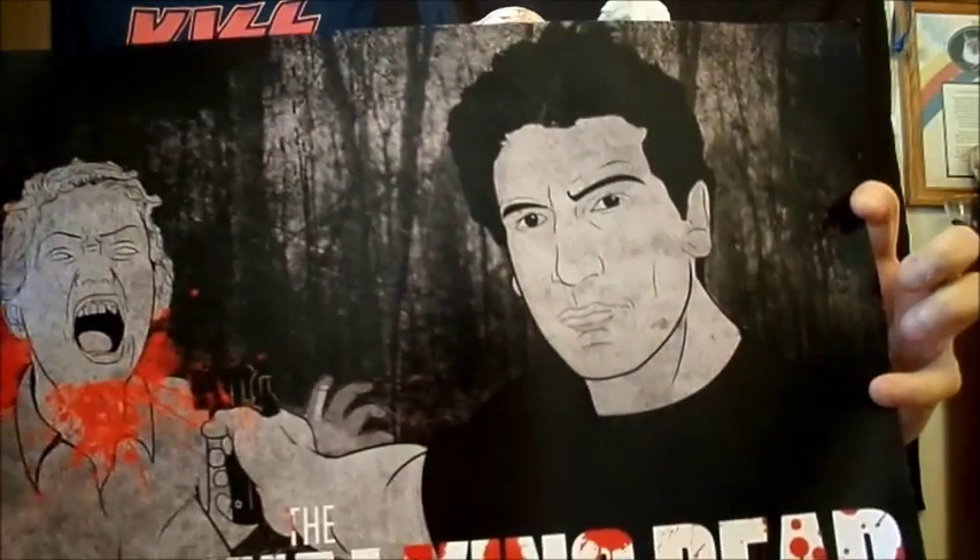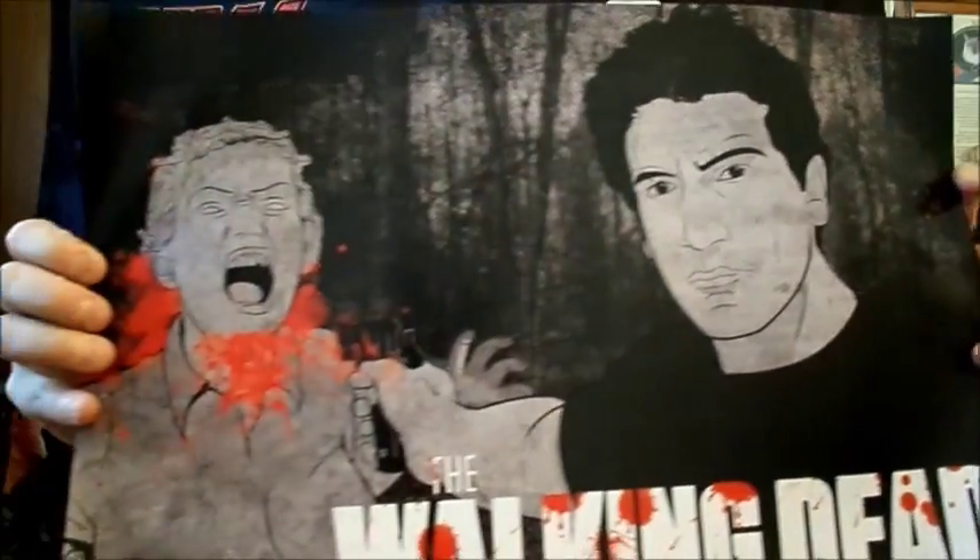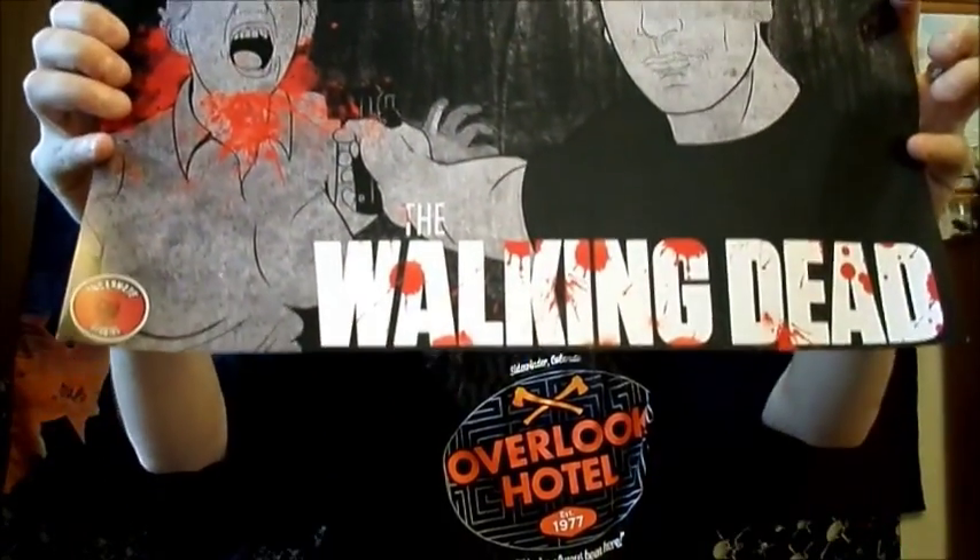Next up we got one of those prints - those awesome prints from Incarnate Studios. This is The Walking Dead. It's Shane. These things are just great. I love these prints.